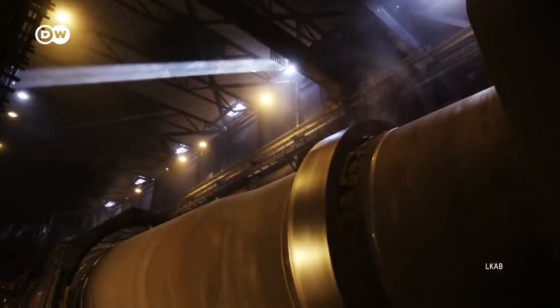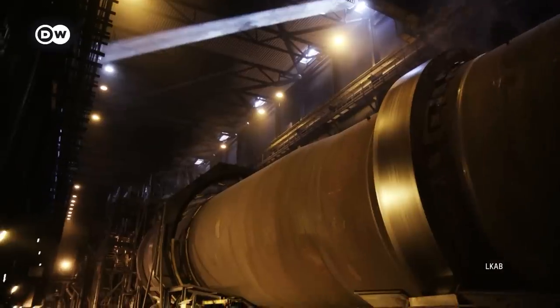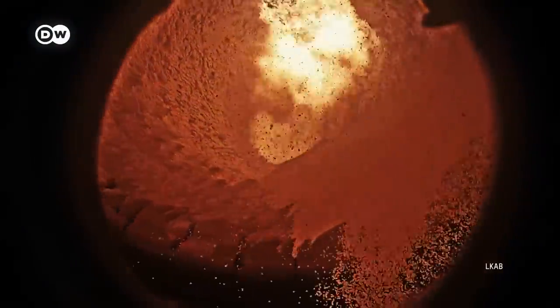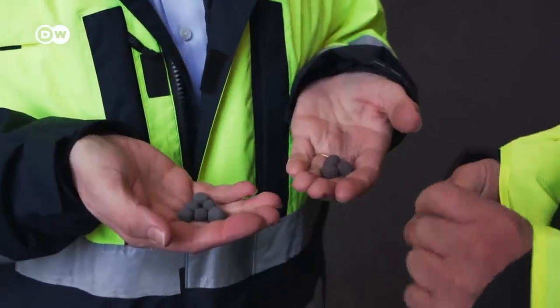A rotary kiln is then used to refine the iron ore rock. The next step is to increase the iron content of the pellets, which involves them being heated with hydrogen and then melted down. What we're doing here is testing a technology aimed to replace the blast furnace, which uses coal instead of hydrogen to refine the iron ore into iron.